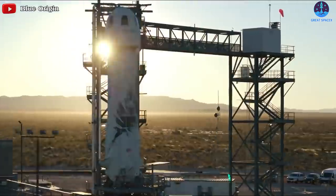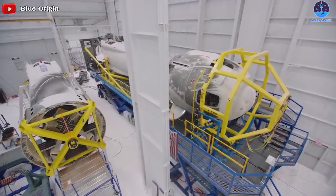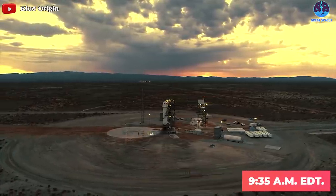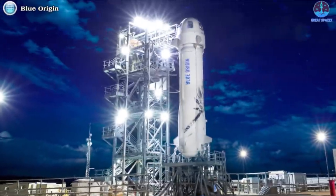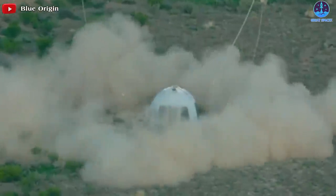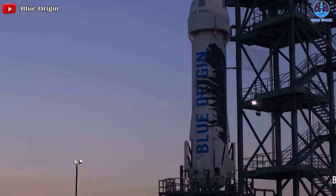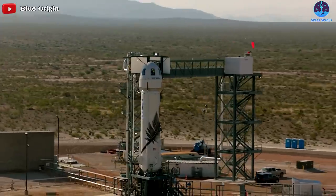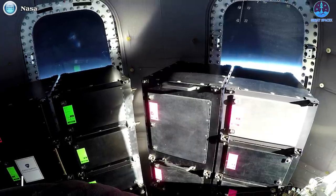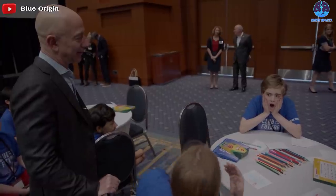Moving on, Jeff Bezos' Blue Origin has set up its next spaceflight. Blue Origin is targeting August 25th for the next flight of its New Shepard suborbital vehicle, scheduled to lift off from Blue Origin's West Texas launch site at 9:35 AM EDT. This will be the 17th overall flight for Blue Origin and the first since the company's debut crewed mission, which took place on July 20th. The mission, known as NS-17, won't carry any crew, but New Shepard's capsule will contain 18 commercial payloads, 11 of which are NASA-sponsored.